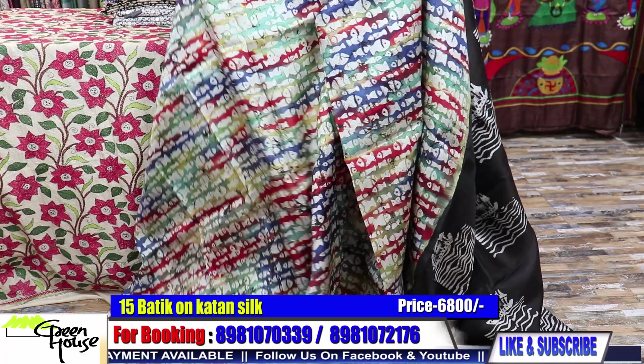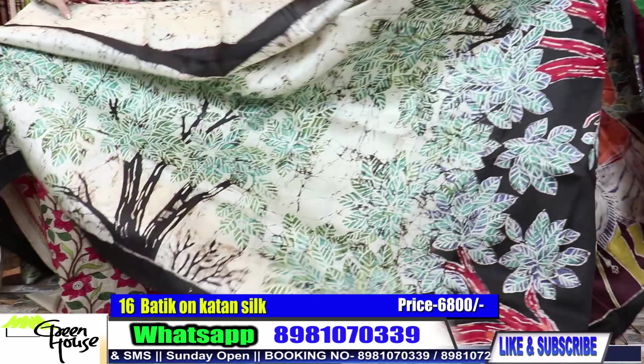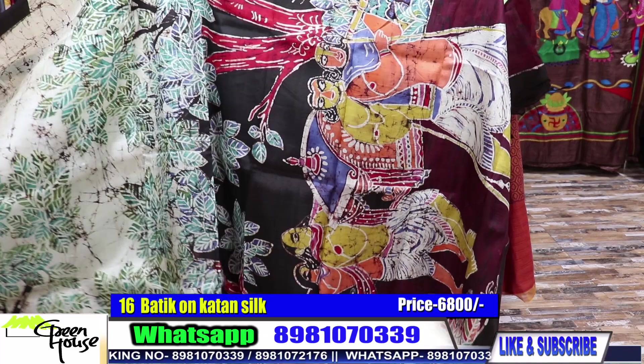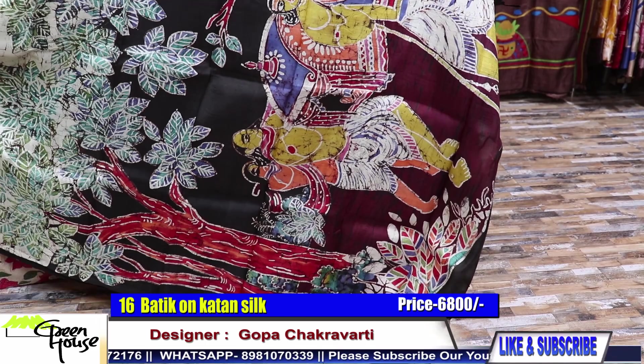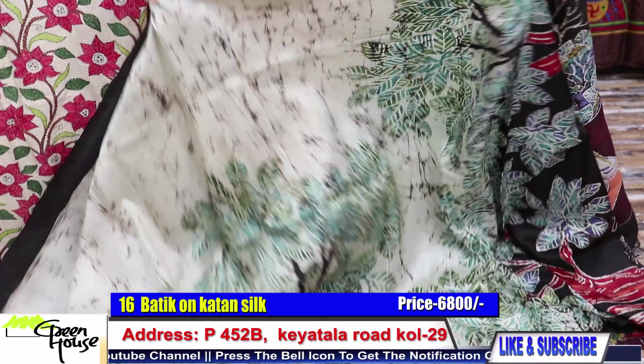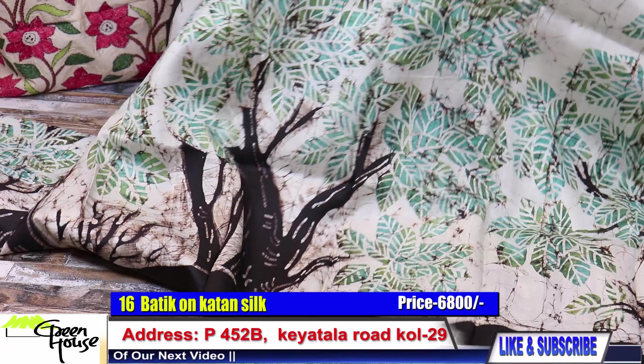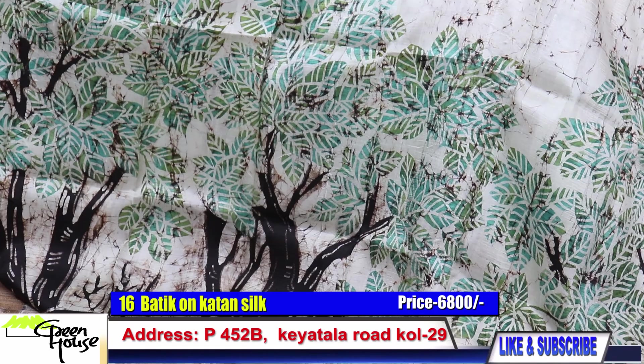Mark it properly — it's a beautiful piece, 6800. Please look into this — 6800. Could you see the designing? Again on Katan. This is the achal and this goes like this — such a beautiful effect. A black border and the crack effect.